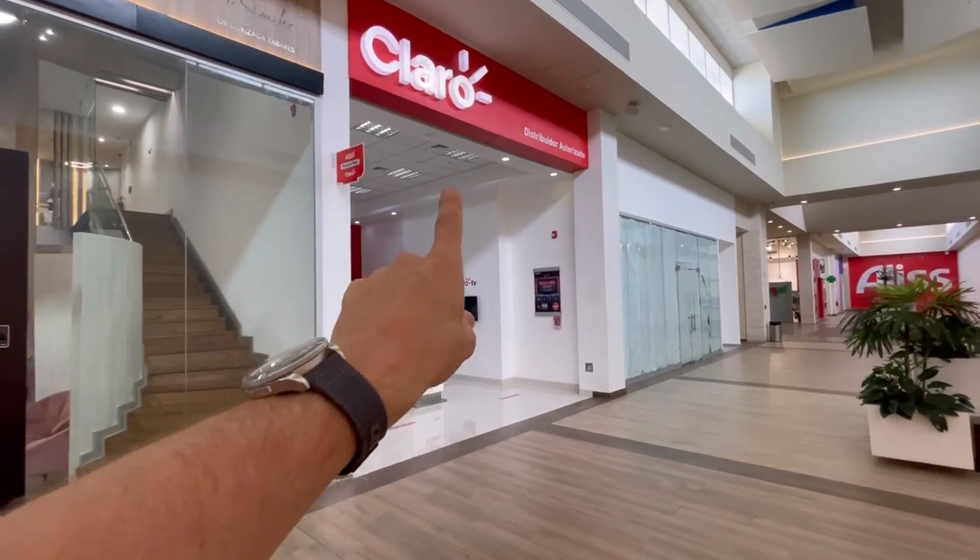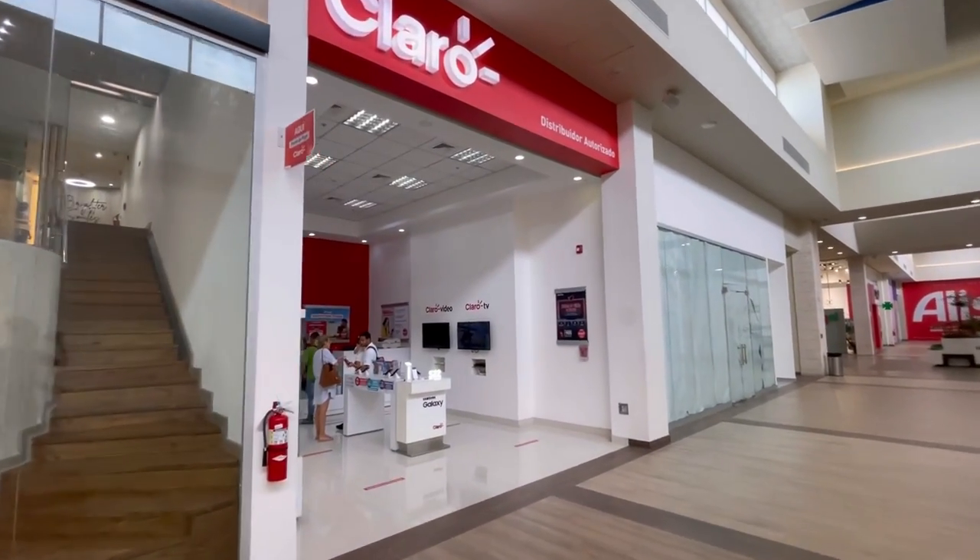I just checked the prices here at Altice. You can get 15GB of data, valid for one month, including unlimited text and calls in the Dominican Republic plus another $5 credit, for just $10. Buying a local prepaid SIM card in the Dominican Republic is worth it considering that an overseas data package costs you like $5 to $10 a day. And then there's another mobile internet provider here in Dominican — that's Claro.